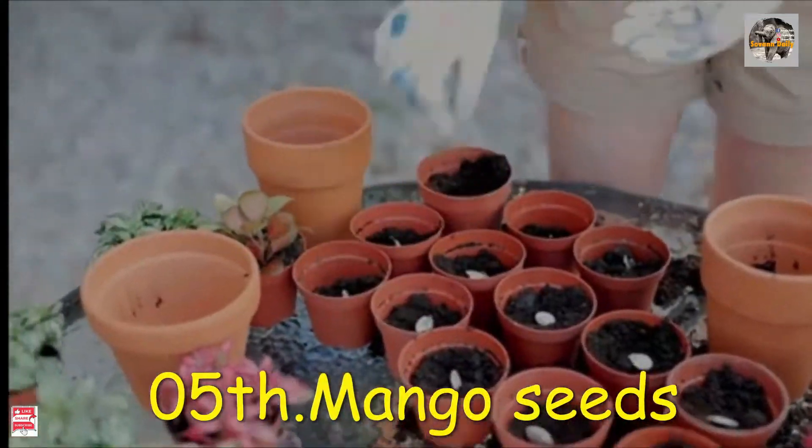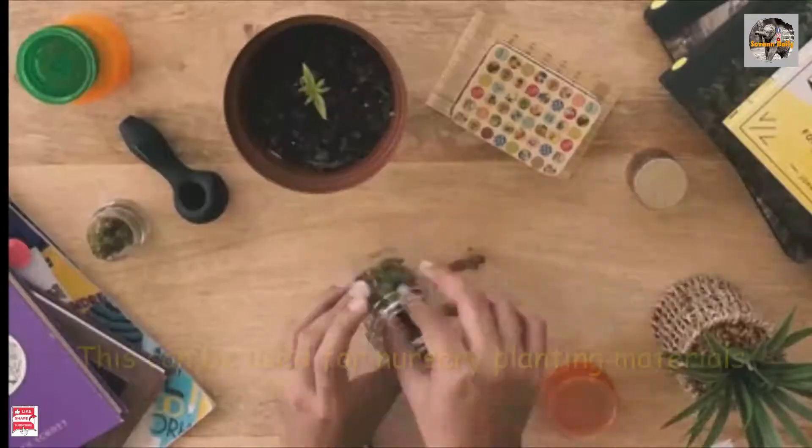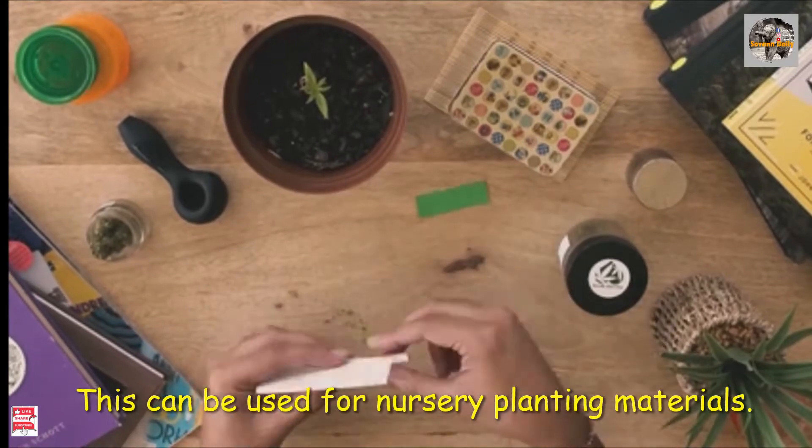Number 5: mango seeds. This can be used for nursery planting materials.